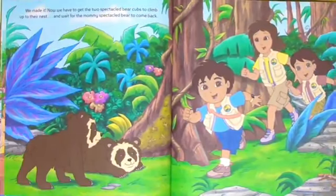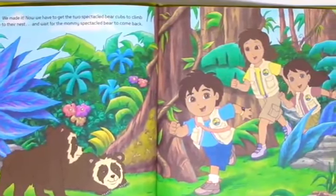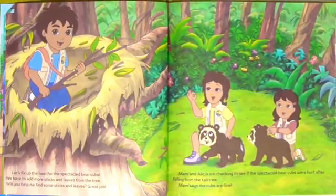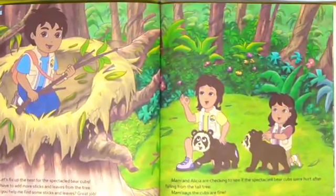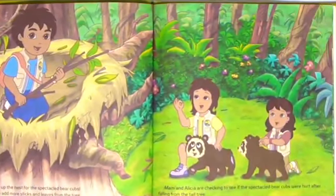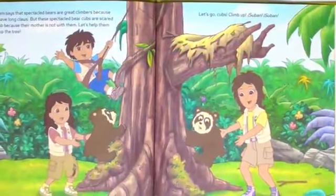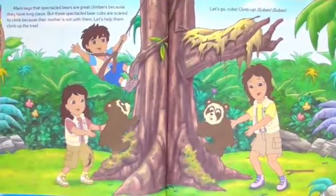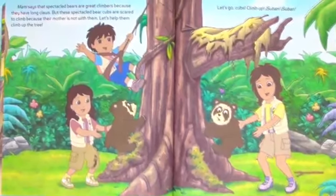We made it! Now we have to get the two speckled bear cubs to climb up to their nest and wait for the mommy speckled bear to come back. Let's fix up the nest for the speckled bear cubs. We have to add more sticks and leaves for the tree. Will you help me find some sticks and leaves? Great job! Mommy and Alicia are checking to see if the speckled bear cubs are hurt after falling from the tall tree. Mommy says the cubs are fine. Mommy says the speckled bears are great climbers because they have long claws.